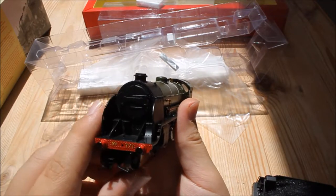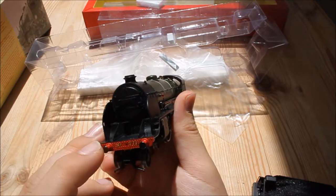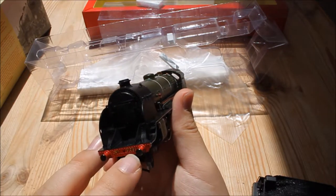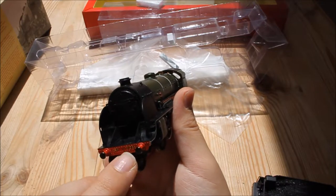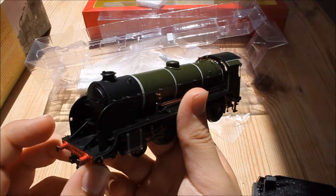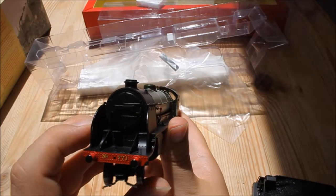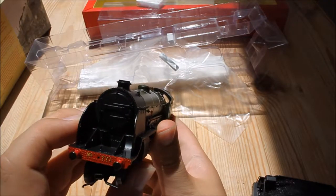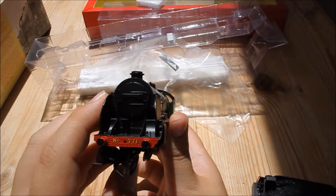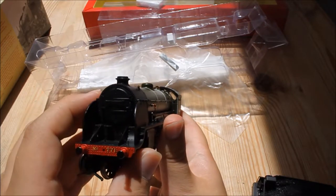Starting at the front, the first thing that grabs you is the level of detail on the buffer beam — rivets absolutely everywhere. The number is nicely picked out in yellow. The buffers are metal and they are sprung, which adds an extra layer of realism. The smoke box door has some very nice detail with a separately fitted handrail and lamp irons — six of them, as is standard on the Southern Railway. And there are more rivets around the front as well.